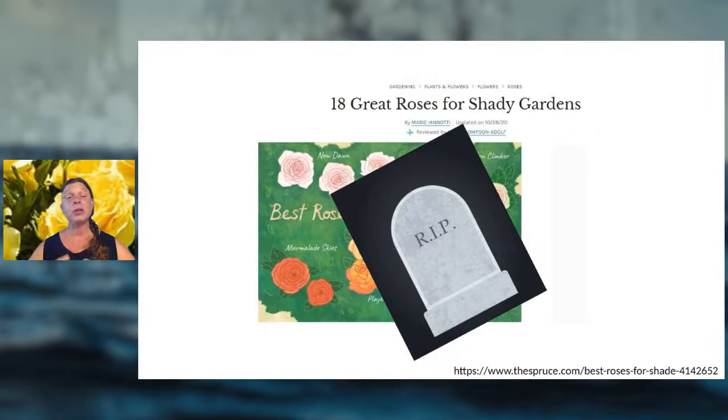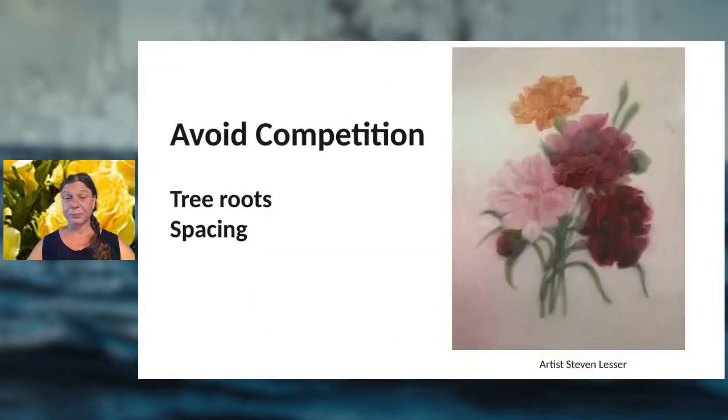If you have a part-sun location, look at the surrounding environment. A large tree branch might be blocking sun — if you trim that branch, you may get more light to your plants. You also want to avoid competition: planting roses close to trees usually doesn't work well because rose roots compete with tree roots for nutrients and water, and you'll likely have limited sun too.